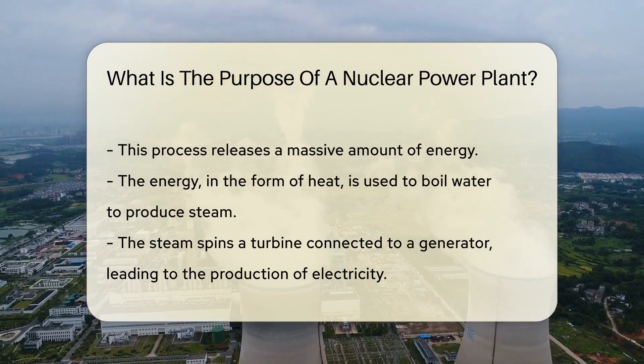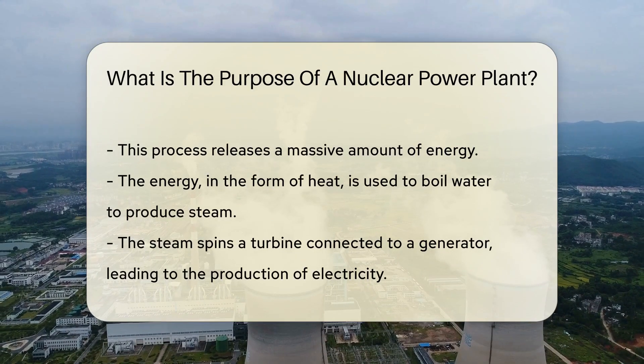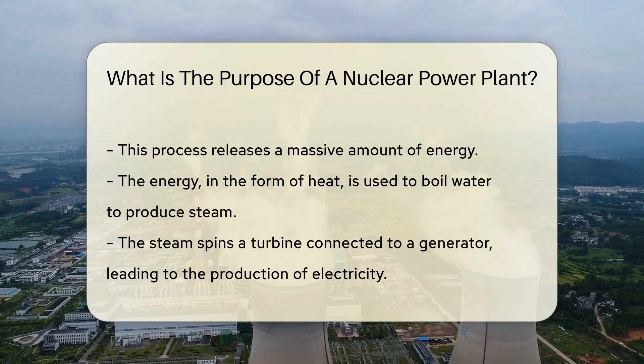The steam then spins a turbine, which is connected to a generator, and voila — electricity is produced.